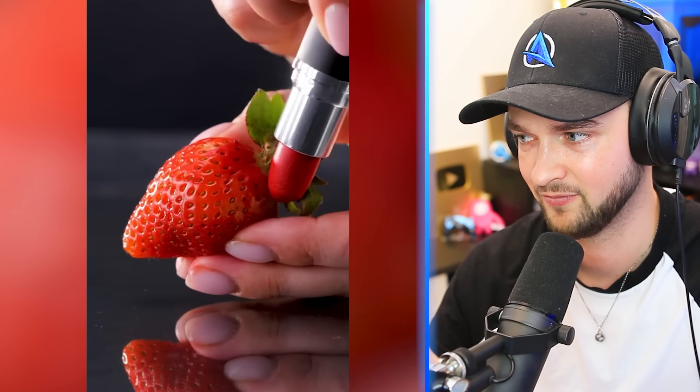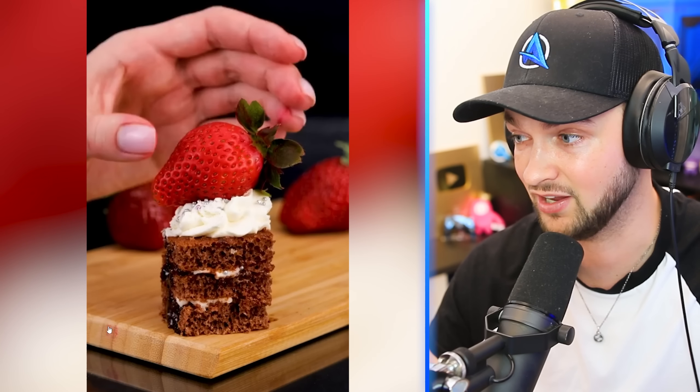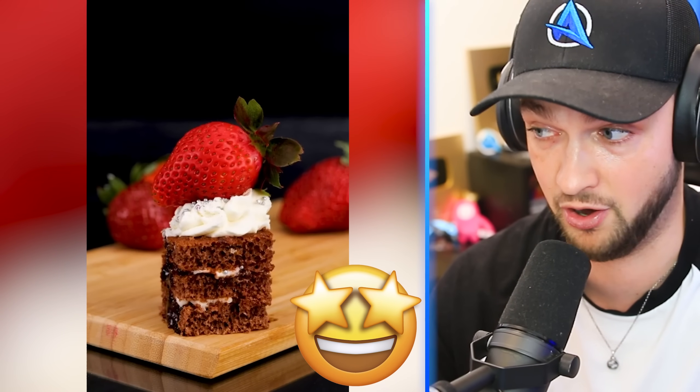That actually does make a lot of sense — just paint it red! It actually looks so much better. You don't want to eat a strawberry that's been painted on, but it makes it look like you want to, you know what I mean?